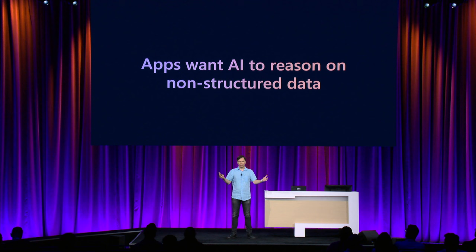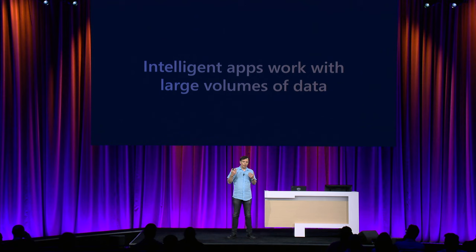Intelligent apps want AI to reason over non-structured, semi-structured data. We don't need AI to reason about a table of numbers — database query engines are really good at that. We want AI to reason about natural language, about semi-structured data, unstructured data. That's where the value comes from.